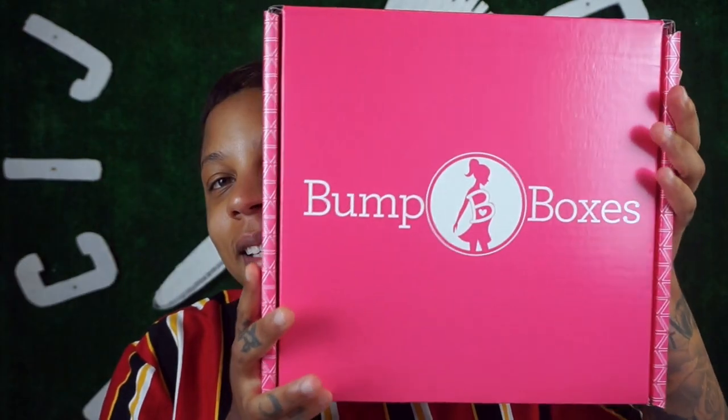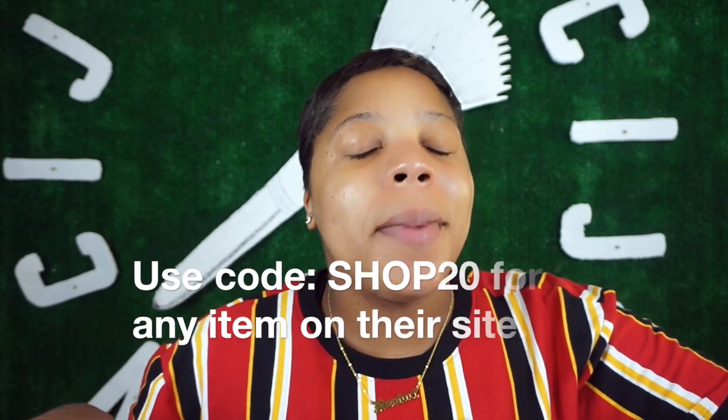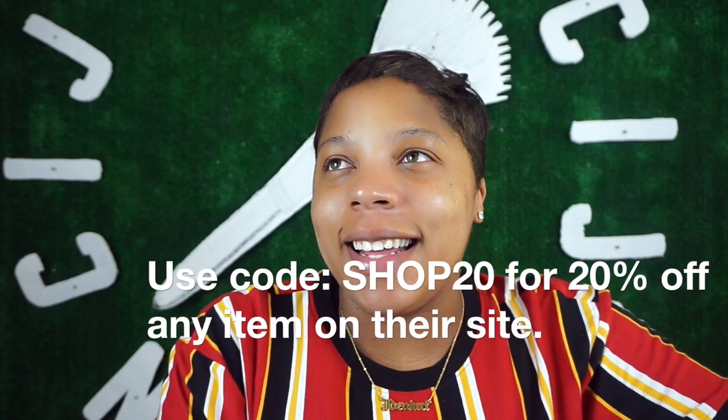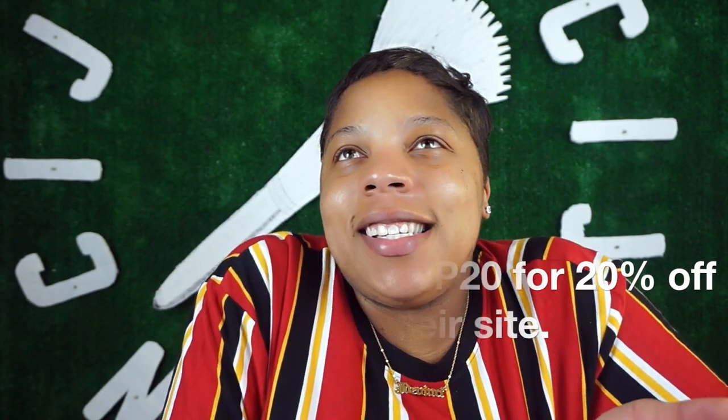But today I'm really excited because I got another Bump Box. This is my second unboxing of a Bump Box. If you guys want to check out what I got last month in my Bump Box, I'll link it in the description below because I got some good stuff. I'm super excited about this box — I low-key took a peek in it and it's just so cool to receive stuff every month.